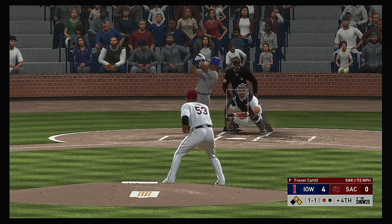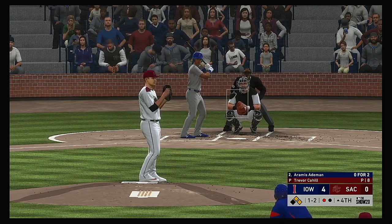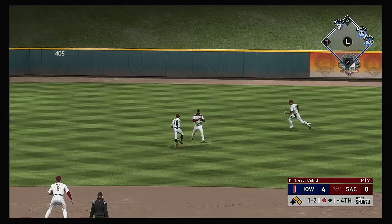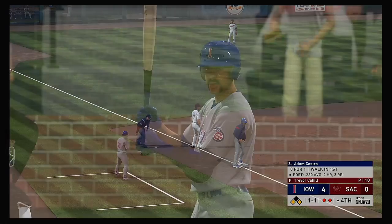To the plate now, Aramis Ademann. Can't keep the weight back, and he falls behind 1-2. Comes set — now the pitch — lazy fly ball out to center field. Miller ranging into the outfield but he can't make the play as it finds the outfield grass, and there's out number two.